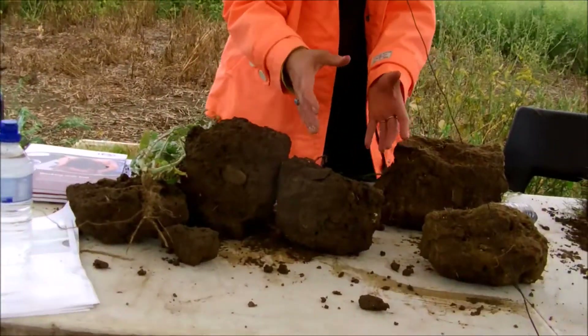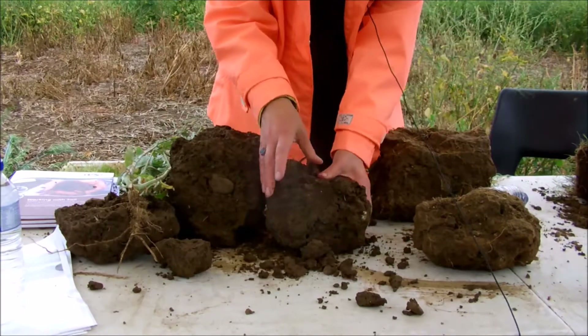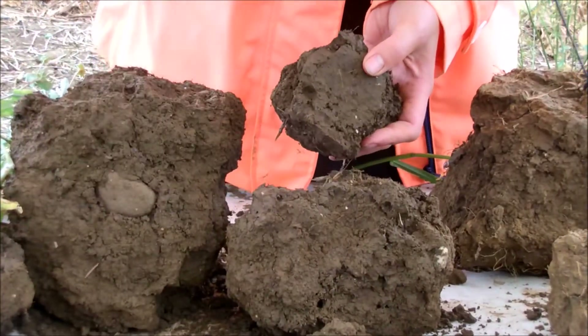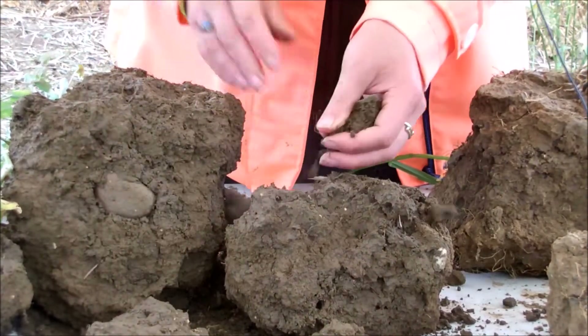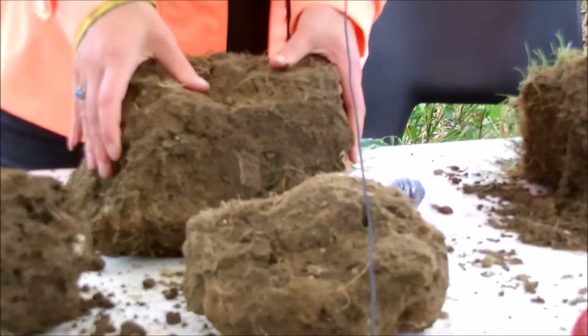Here we've got soil from the soil pit, and you can just see how nicely it breaks up — the crumb and texture of the soil is really good. You can see the earthworm channels all the way through that one, for example, and just how nicely it breaks up and how easy it is for plants to grow through this.